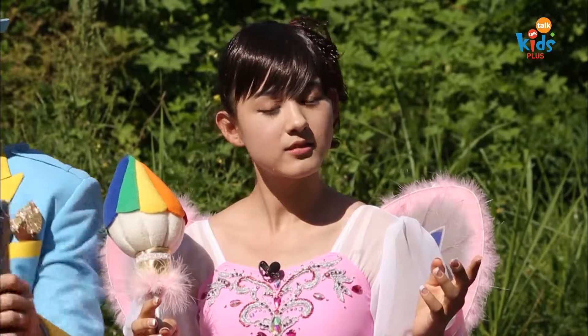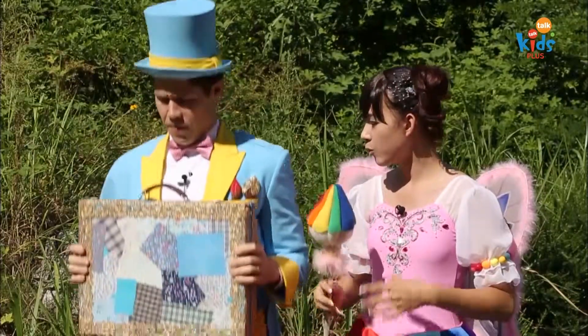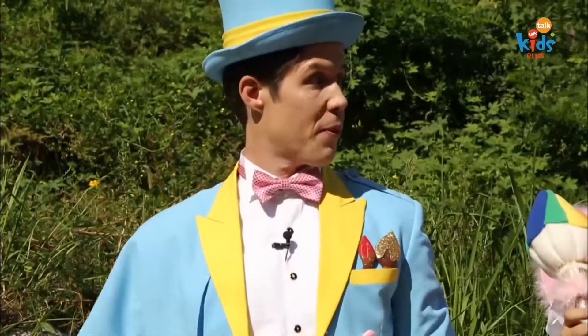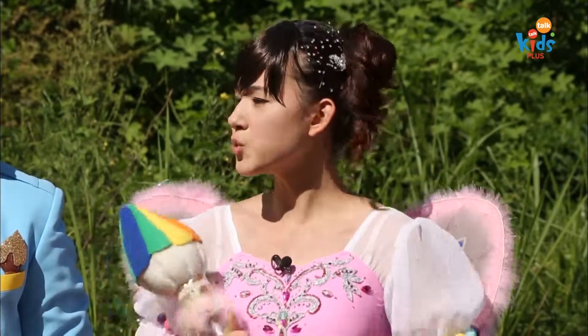One, two, three, four. One, two, three, four. Artie? What are you doing? I'm warming up before we go swimming. Oh, Artie. We're not here to go swimming, you know.